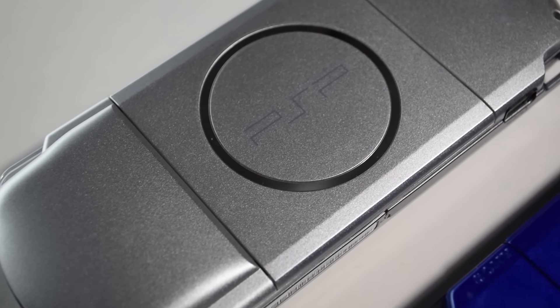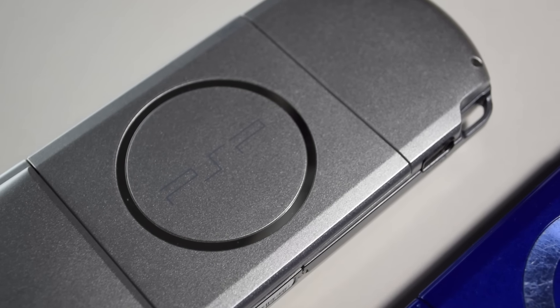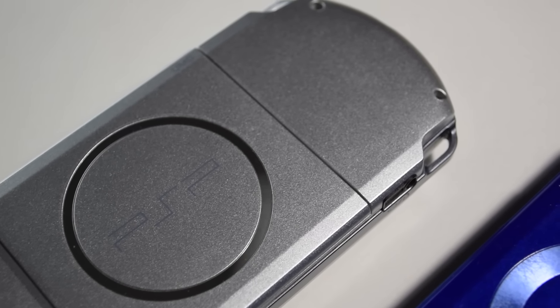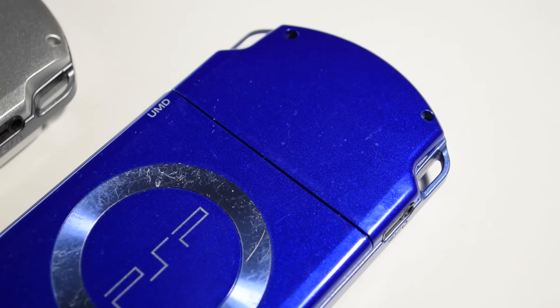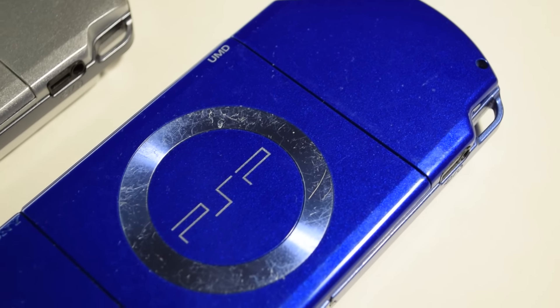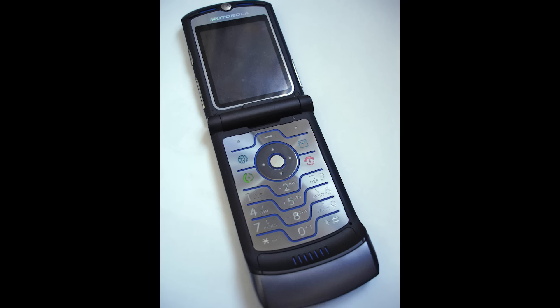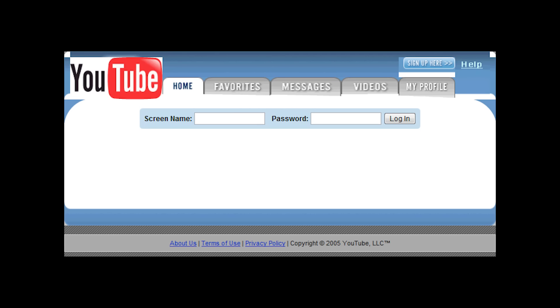The handheld came out back in 2005. I remember the excitement around this thing back when I was in high school. People were excited about all the things it could do — it was a console that was going to have graphics almost as good as the PS2, it was going to play music and even movies. This was in 2005, remember — back then phones looked like this, and YouTube had just started so nobody even knew what that was.